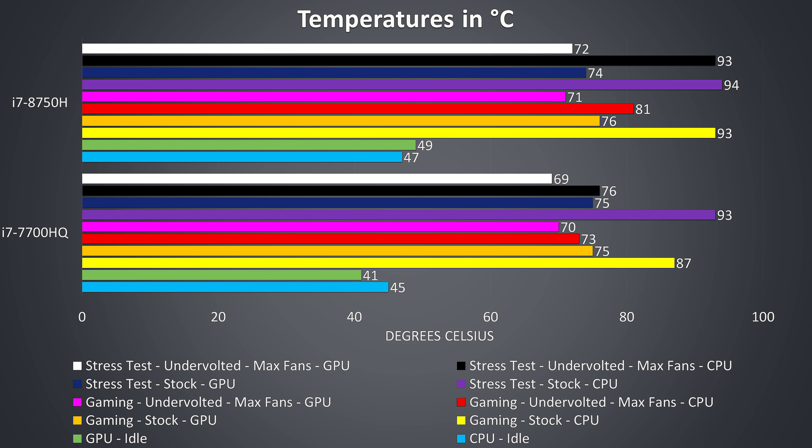As the heat pipes are shared I've included the GPU temperatures just for fun, as a change in one component may affect the other. We can see that in most cases the 7700HQ laptop is running cooler than the 8750H under identical tests. While under stress test, with the fans maxed out and with a minus 0.150V CPU undervolt applied, the 8750H was much hotter than the 7700HQ, owing to those extra 2 cores and higher clock speeds.